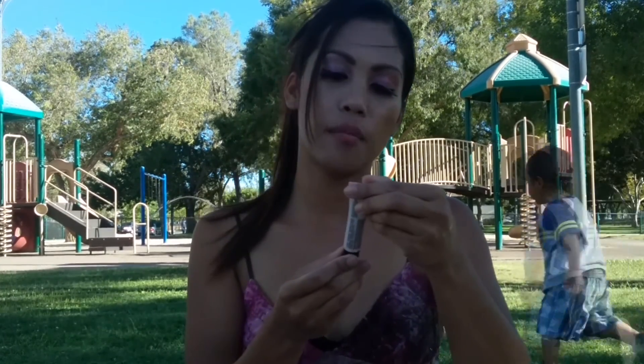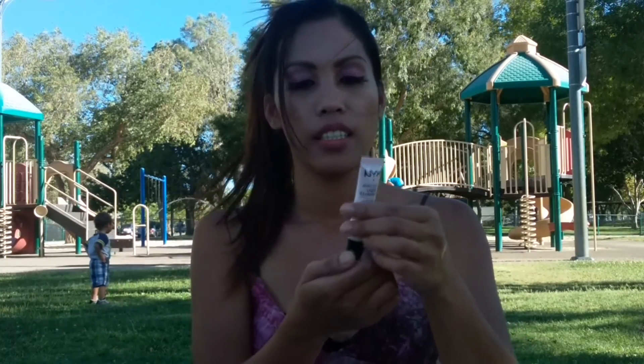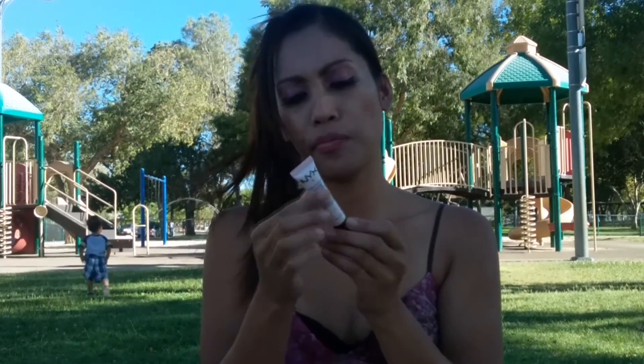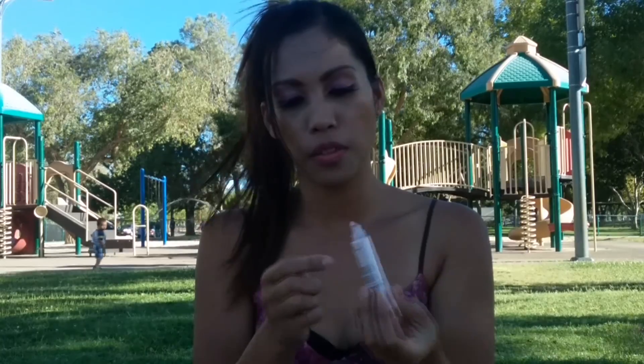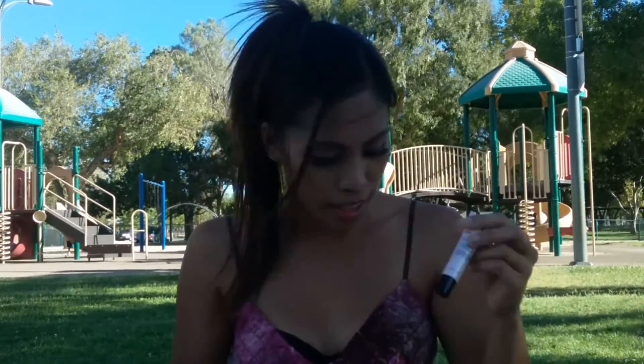The fourth one — I got a NYX Born to Glow Liquid Illuminator. I've never had or used an illuminator before, so I'm really excited. It's a lightweight liquid illuminator that gives skin a refreshed glow and beautiful highlight. So it is basically a highlighter. I've never used one before, so I'm so excited to try this.